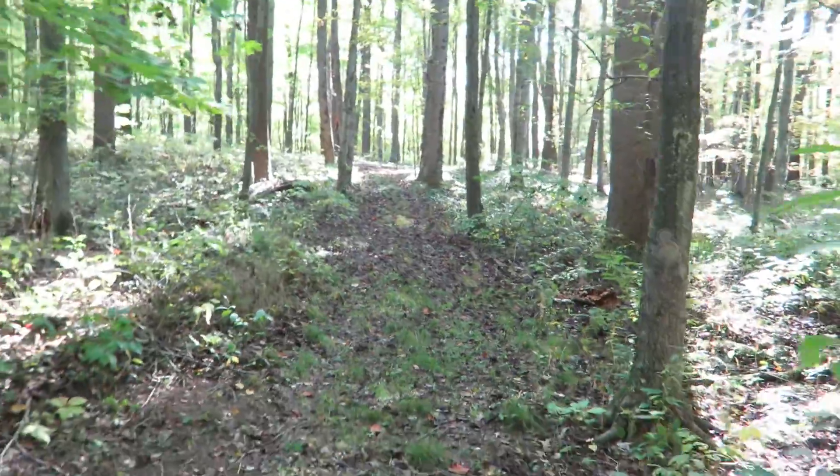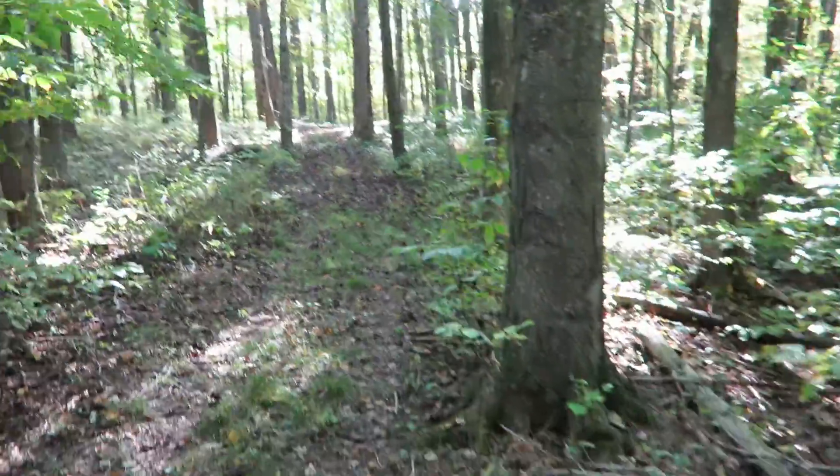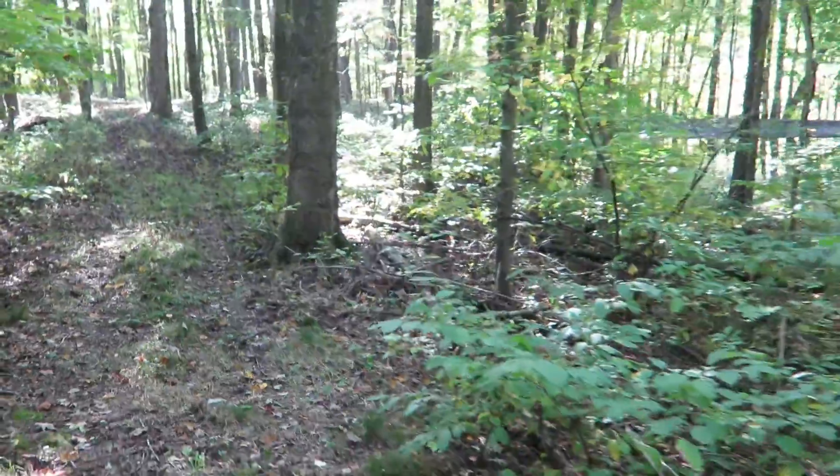All the ferns — they're kind of dying back now. There are more of them earlier in the year.